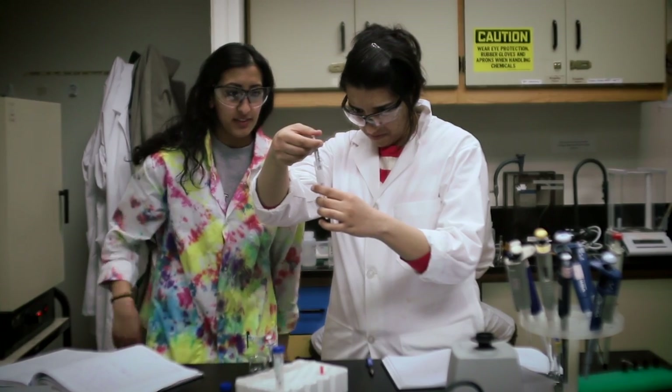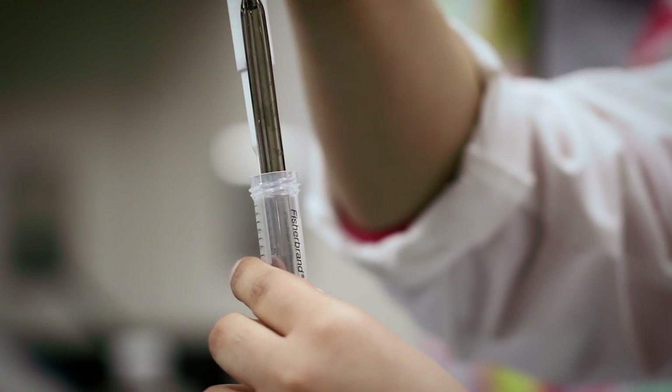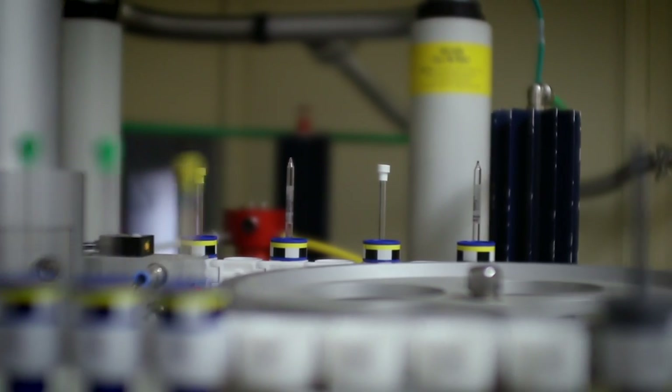Lab experiences are critical. From first year, right at the start, we get them doing things in the lab — hands-on with instruments, things that they wouldn't necessarily normally see at first year.